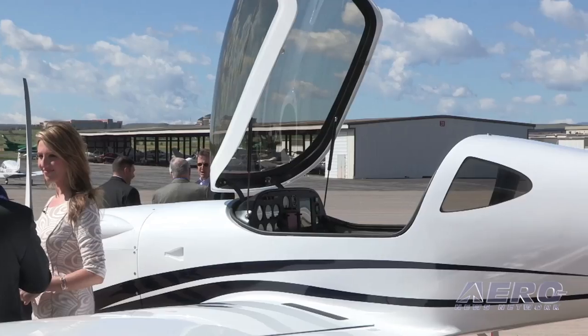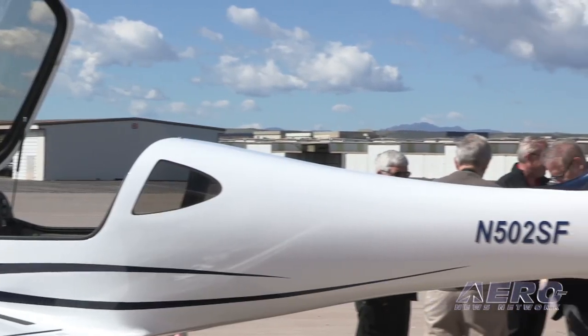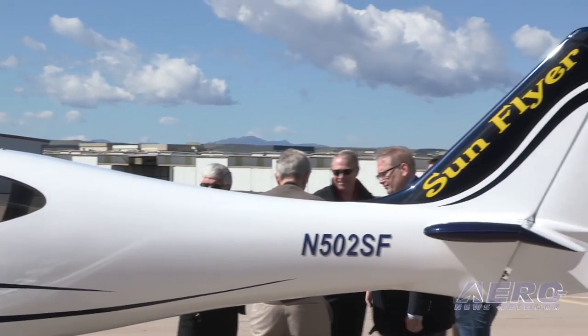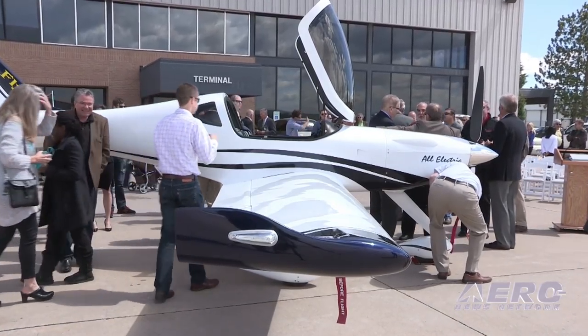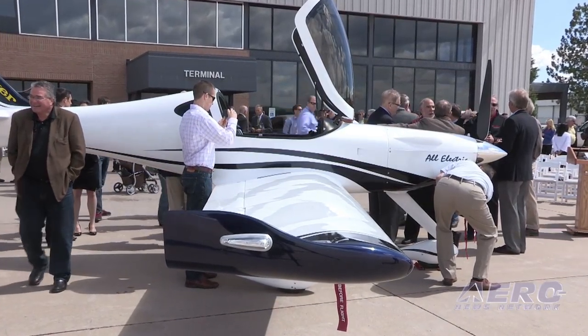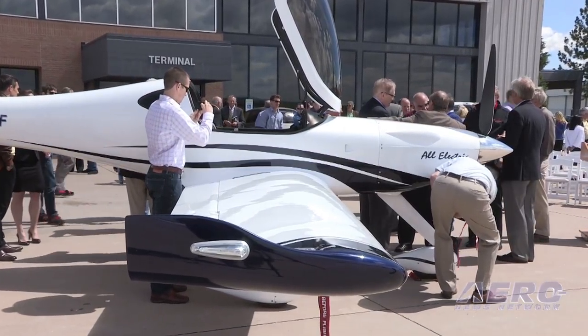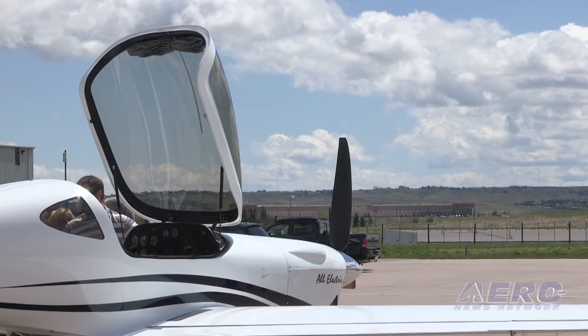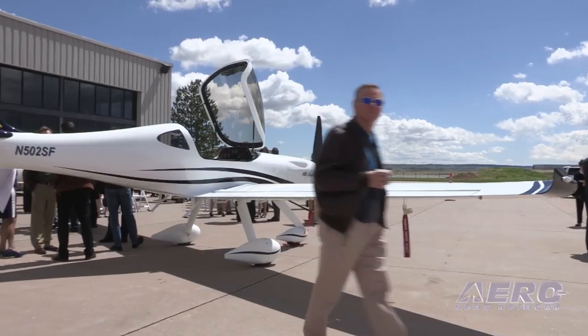Going back to the two-seater, since it is a training airplane but not every pilot will fly electric throughout their entire career, the question arises about transitioning from an electric airplane to a reciprocating engine. Every airplane, as you progress in your professional training process, involves transition training, and it won't be any different with electric than with any progression to a higher-power, more advanced aircraft.